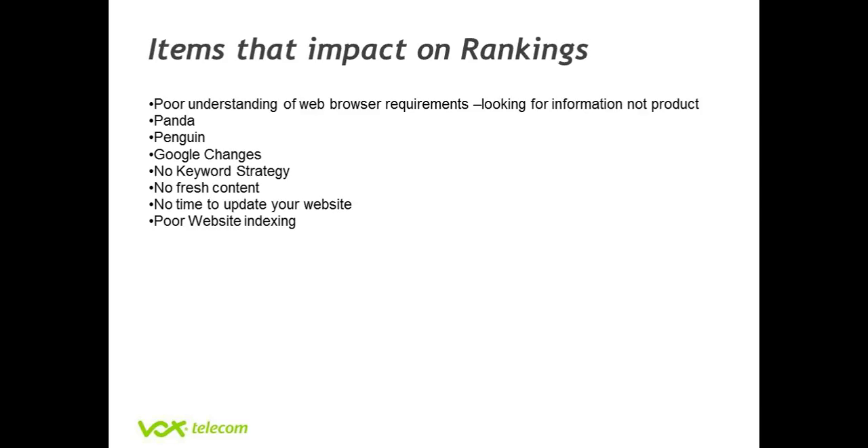There are also things like the Panda update where Google have changed the algorithm. Recently there was a Penguin update which again focused the changes on the algorithm. Google likes to change its algorithm on a monthly basis purely to enhance the experience of the user, and they are making changes all the time. Unfortunately, if your website is not kept up to date — your keywords are not focused correctly and your website is not indexed correctly — you will sometimes be on the short end of the stick when it comes to a Google update.